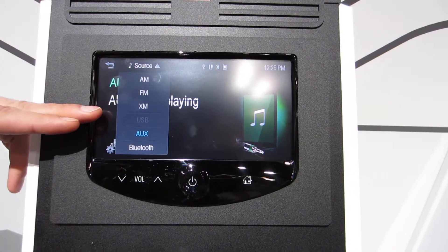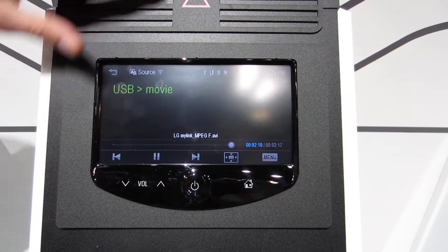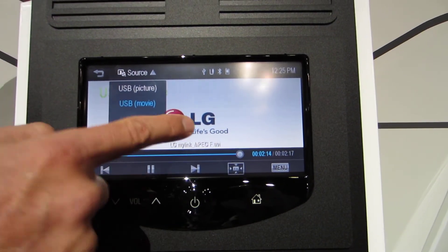There will be two USB ports in the center console along with an auxiliary input and your Bluetooth connection. When the car is in park and not in motion, you will have access to the USB ports where you can view pictures and movies directly here on your dashboard.